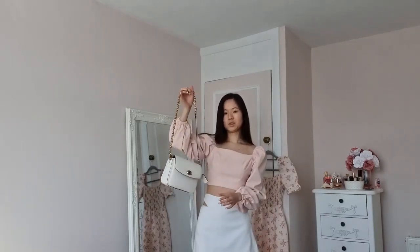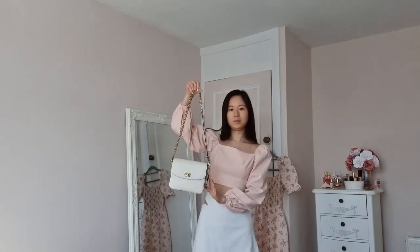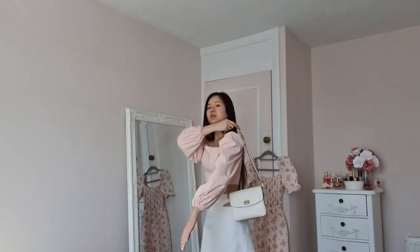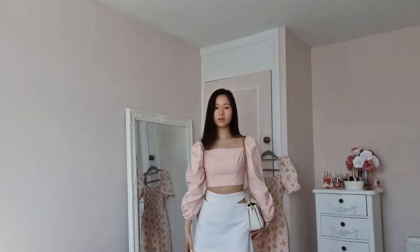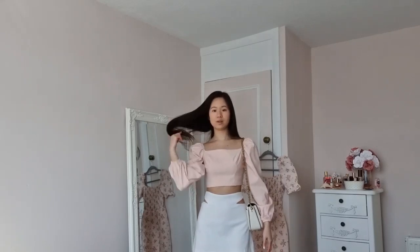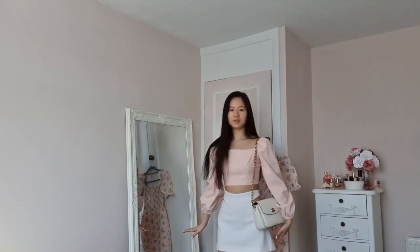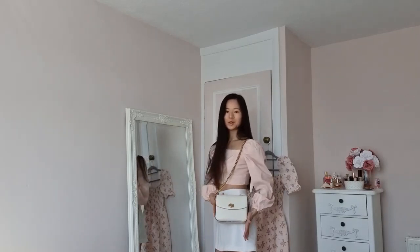This is what I'd wear if it was slightly warmer — maybe edging towards 21-22 degrees. With my Coach bag, I've paired two straps together and wear it on my shoulder like this. I think it looks quite edgy with this outfit. I'd also wear white trainers to give it a laid-back, cool vibe — girly but still quite cool. That's how I'd wear my Coach bag with outfit number one.